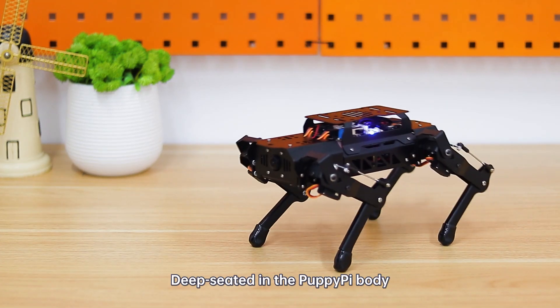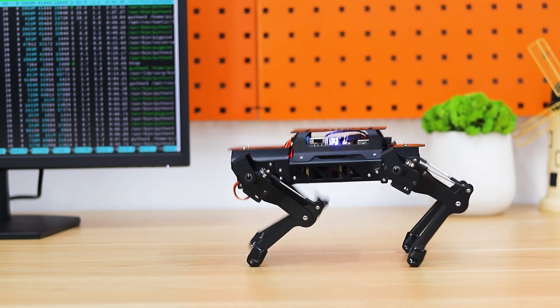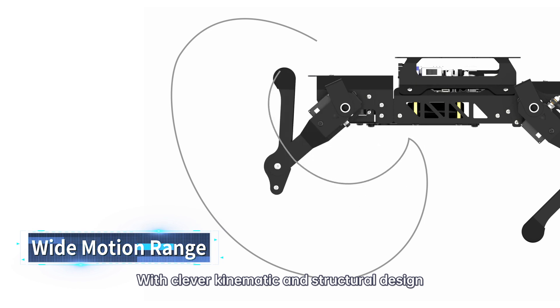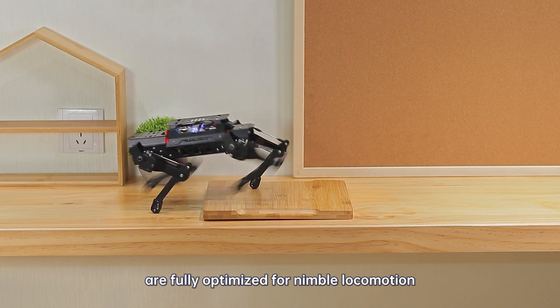Deep seated in the PuppyPie body are high performance coreless servo to supercharge the robotic strength. With clever kinematic and structural design, PuppyPie's leg movement angles are fully optimized for nimble locomotion.